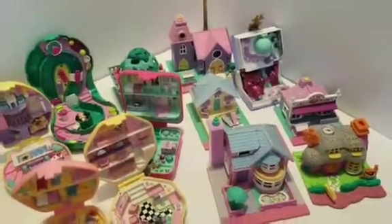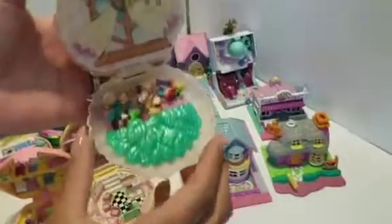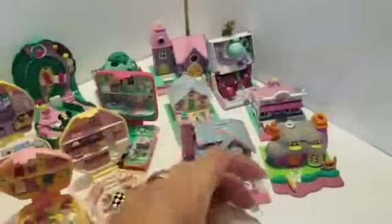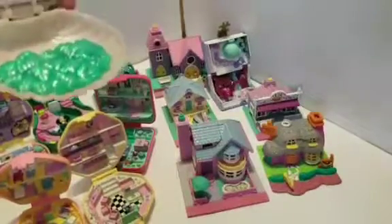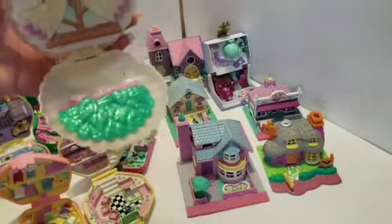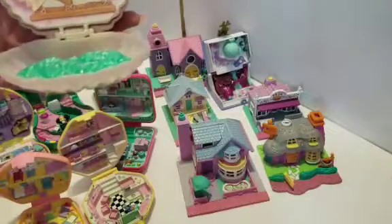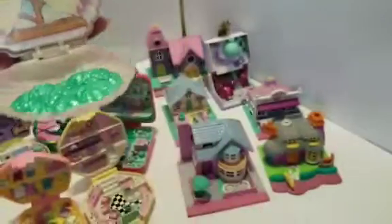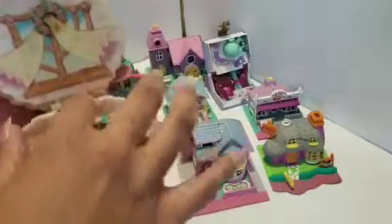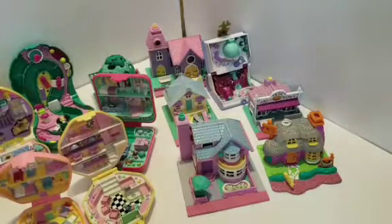All of these came with the people, surprisingly. Like, you can see this one — it had all the little baby fairy ones, but Annabee just stuffed the other little people in here so they don't get lost. It is seriously, really — they had all of them already, all the little people. So whoever donated them, thank you, because it made us very happy campers.